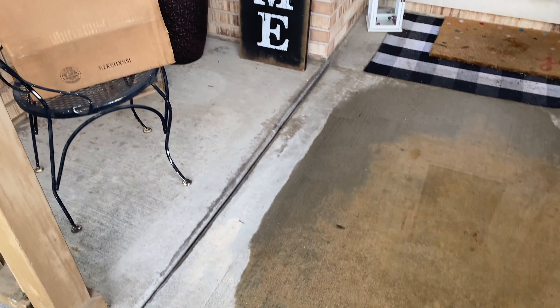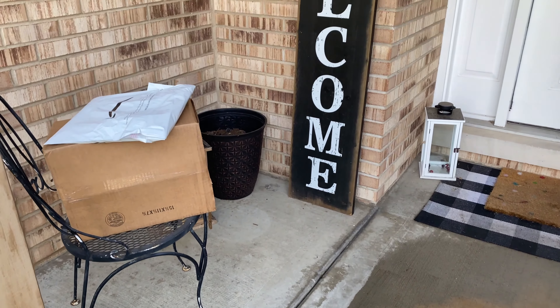So I hope this can give you some motivation to maybe do something with your front porch, and let's get started.